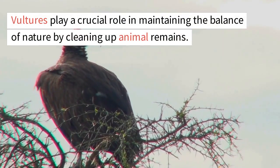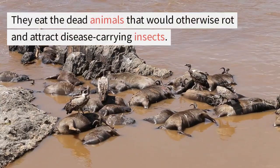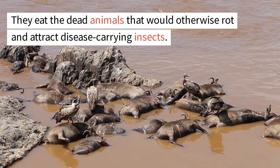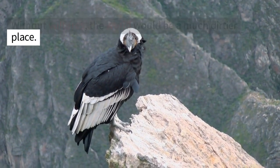Vultures play a crucial role in maintaining the balance of nature by cleaning up animal remains. They eat the dead animals that would otherwise rot and attract disease-carrying insects. Without vultures, the world would be a much dirtier place.